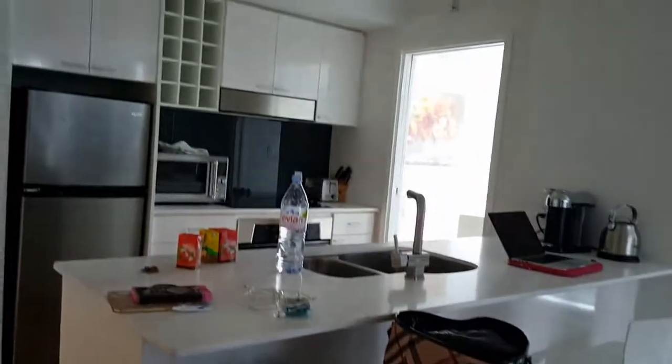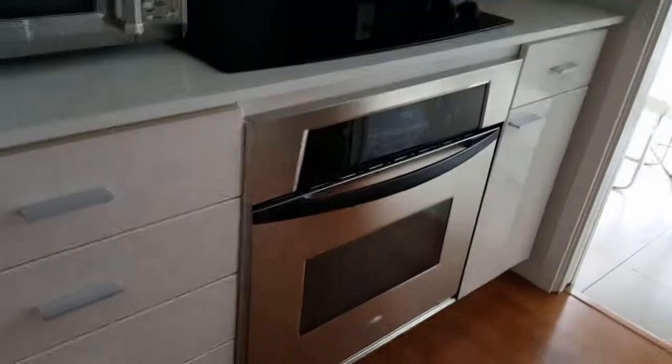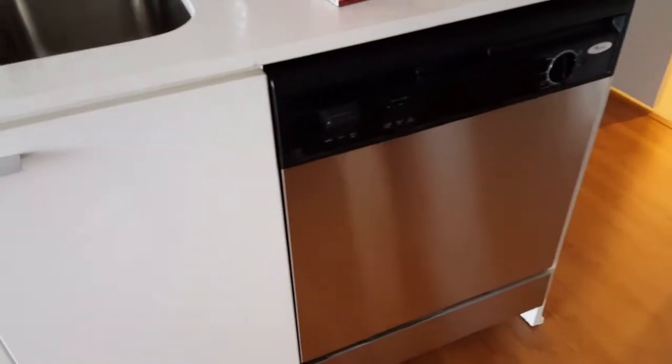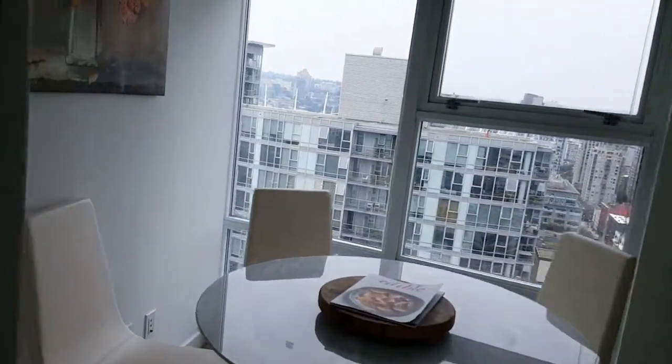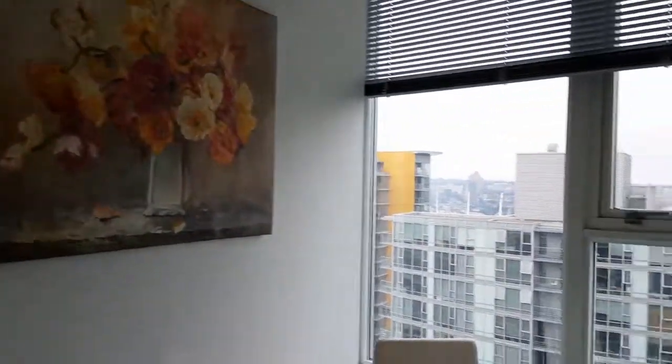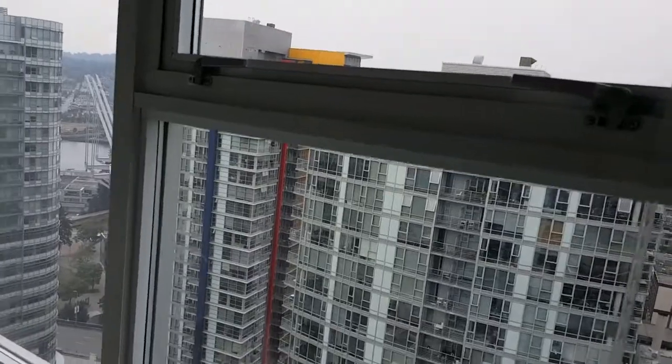And then the kitchen — the fridge, the oven, stove, microwave, sink, and dishwasher. And then it leads to a little dining space with a view similar to the master bedroom because it's facing the same side.